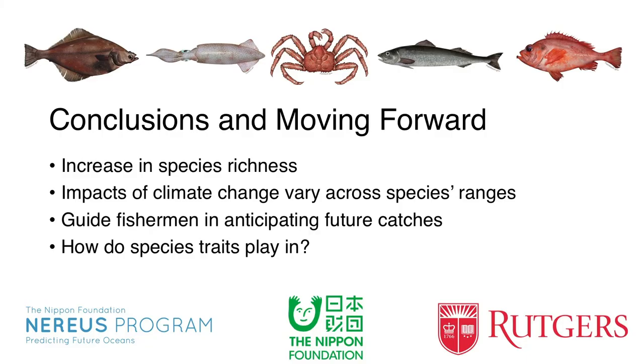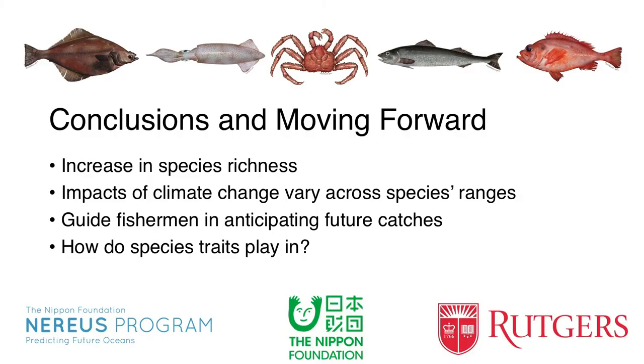In the big picture, what does this mean? One pattern we've observed is that species richness in North America is actually on the incline. That's in contrast to what we're seeing at the global scale, where biodiversity is decreasing, and likely in contrast to other regions such as the tropics. Additionally, it shows us that climate change does not impact every individual of a species in the same way — it may depend on where that individual is living. It can also be a good source of information for fishermen thinking into the future about what fish might be available for them to catch.